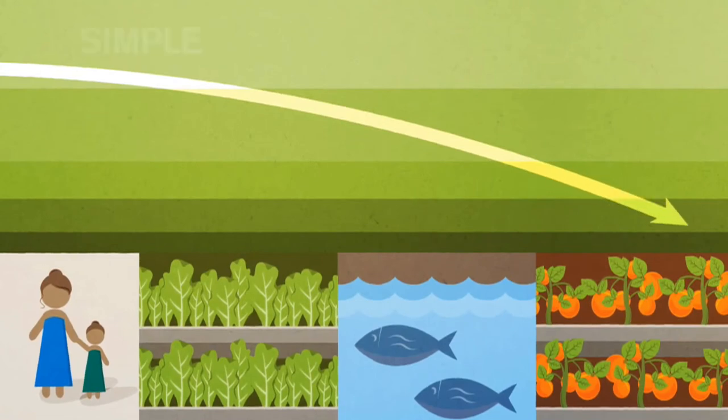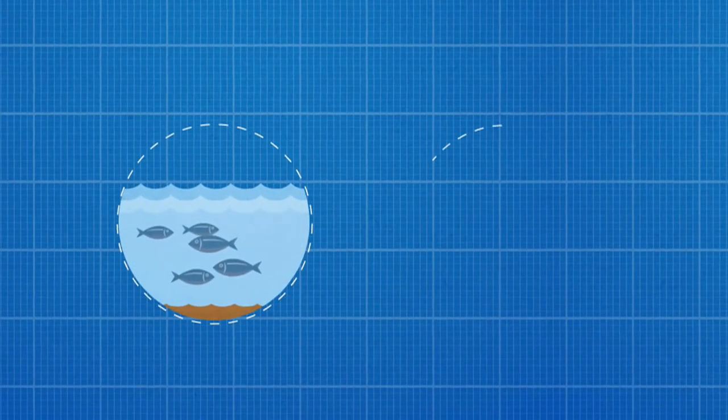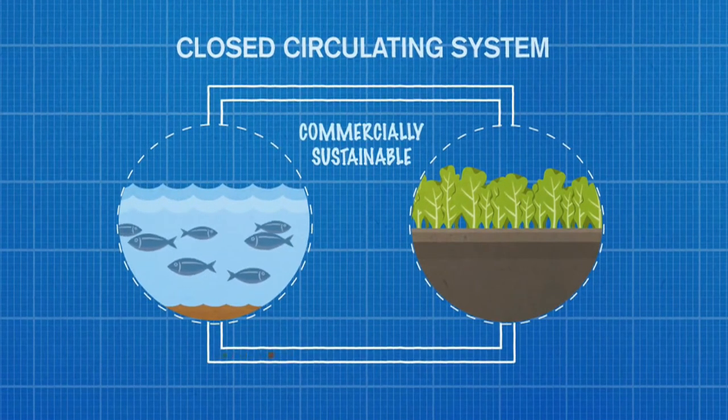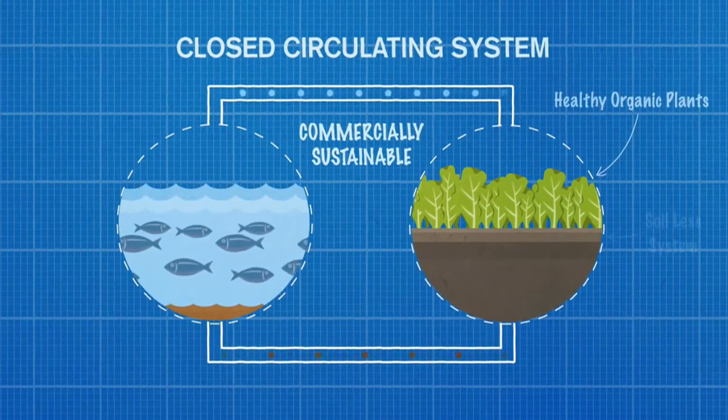And for that, we have a simple, cheap and sustainable solution. It's a clever combination of aquaculture and hydroponics called aquaponics. Aquaponics is a closed circulating system that creates a balanced cycle using nutrient rich fish water to grow nutritious food.